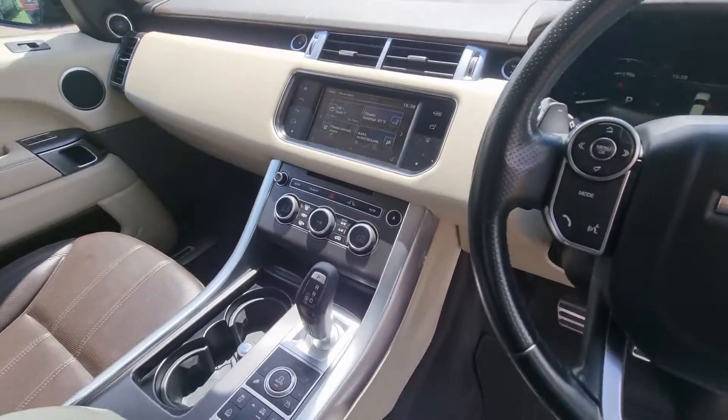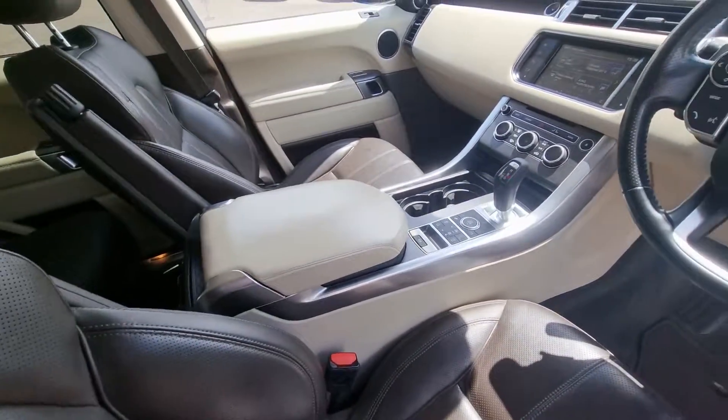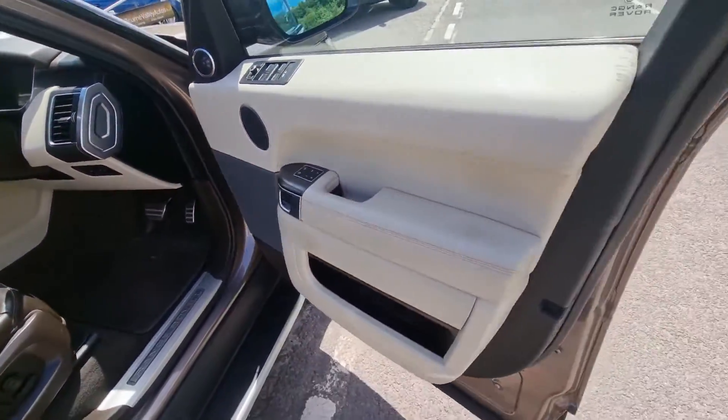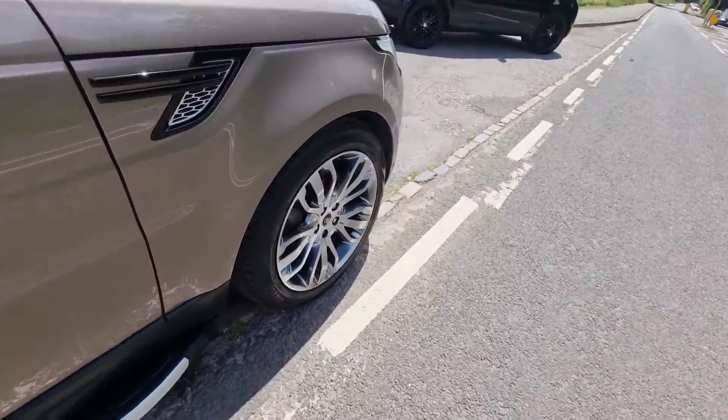Sat nav, Bluetooth, heated seats. 105,000 miles but you wouldn't believe it to look at it or to drive it, to be absolutely honest.